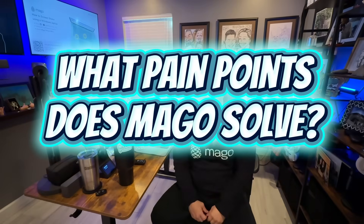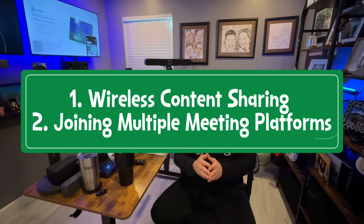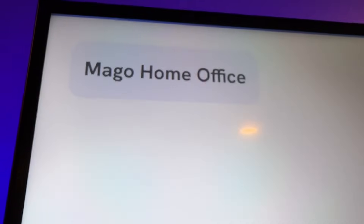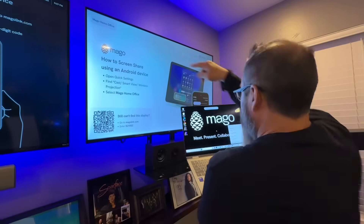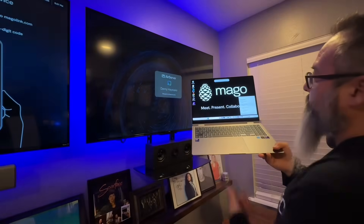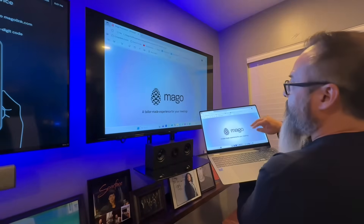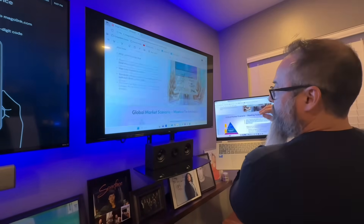The two key pain points that Mago solves are wireless content sharing and joining multiple meeting platforms from the same room. Sharing content is one of the biggest challenges people face when they walk into a meeting room — either you're a visitor without network credentials, there aren't appropriate cables, your device doesn't fit those cables, or there's no ability to share content at all. Anyone can walk in with their iOS, Android, Windows 11, or macOS device and share content easily on or off the network.